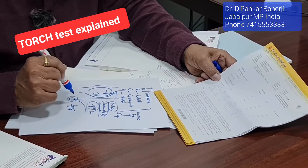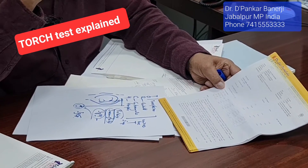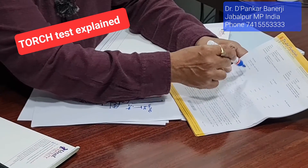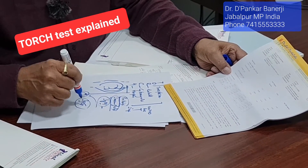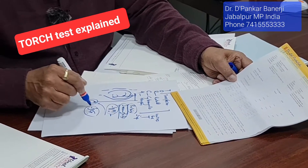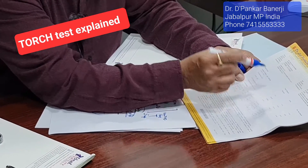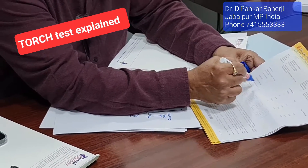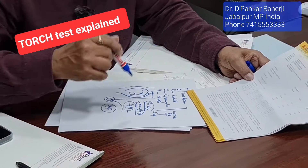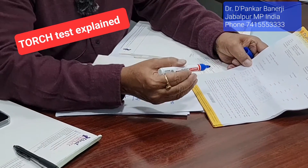Patient: Then again it will come? Doctor: No. It means you had an infection earlier. Patient: Earlier — when I was pregnant? Doctor: No, anytime before. You don't know when. But when your test is done now and you are positive for IgG, that means you are protected from this infection, and if that organism comes again, you have an armamentarium to kill it immediately. So these are good or bad? These are good.